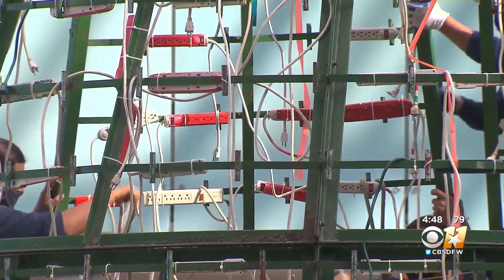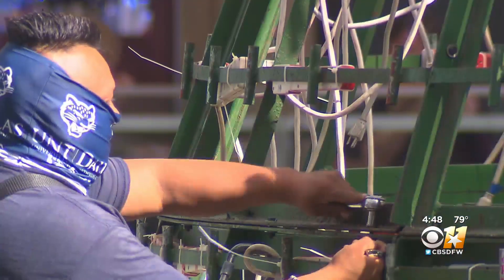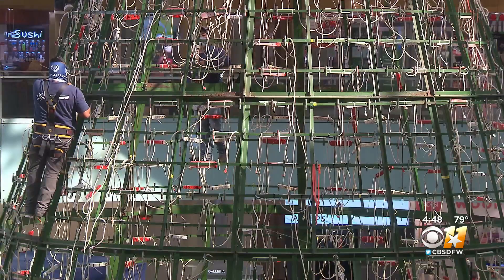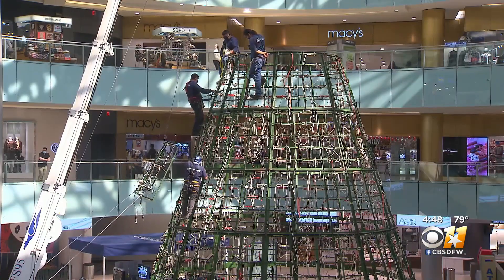But the magic takes more than four days to come to fruition. 80 people work to build the frame and check for repairs — no small task. Just ask head elf Wade Pierce, who's been at the helm for 21 years.